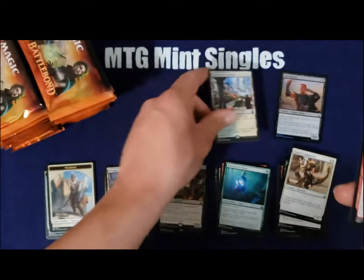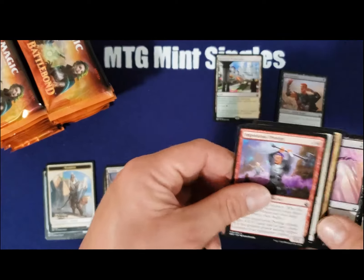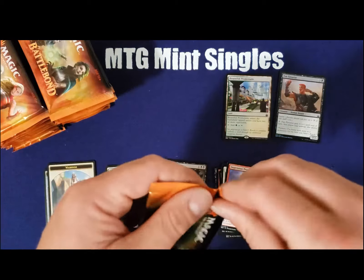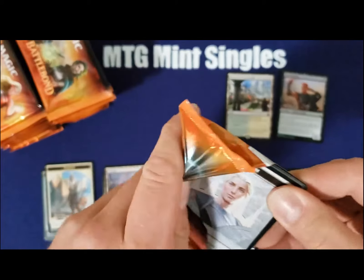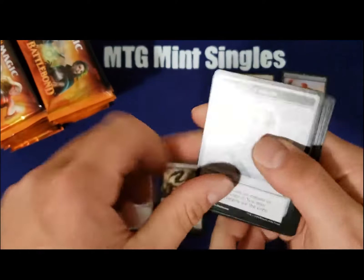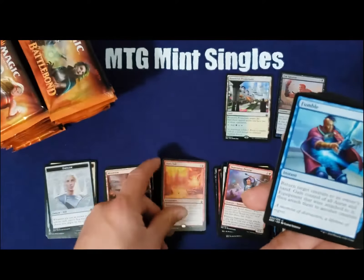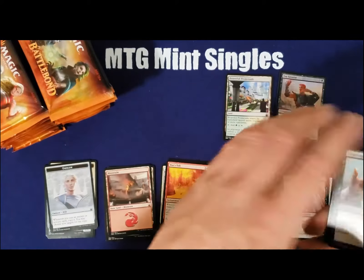Our first land cycle of this booster box — another $7 rare, definitely a good hit there. Hope we get much more of those today. Wars tool, $0.50 rare, not really seeing play that I'm aware of.